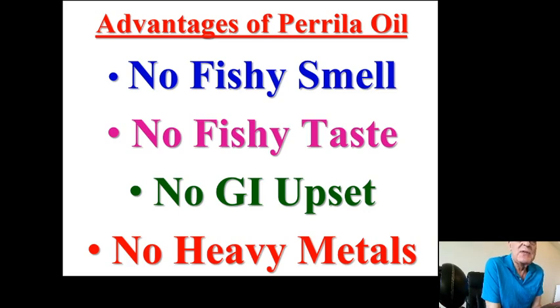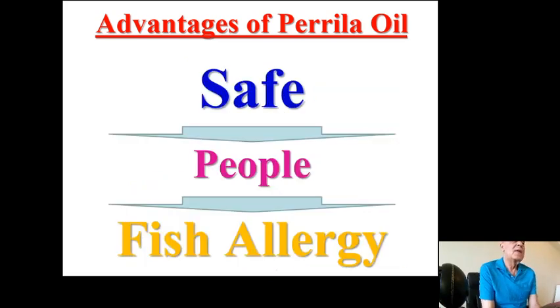Perilla oil is an omega-complete dietary supplement — complete meaning it contains all three kinds: omega-3, omega-6, and omega-9. One main advantage of perilla oil is it doesn't have a fishy smell or taste, it doesn't cause gastrointestinal upset, and most importantly it is not contaminated with heavy metals, unlike some seafood nowadays. It is also safe for people who suffer from fish allergy and cannot eat fish or seafood — they can enjoy perilla oil and get omega free fatty acids from this oil.